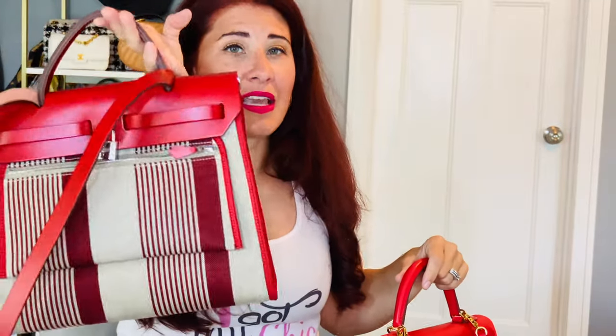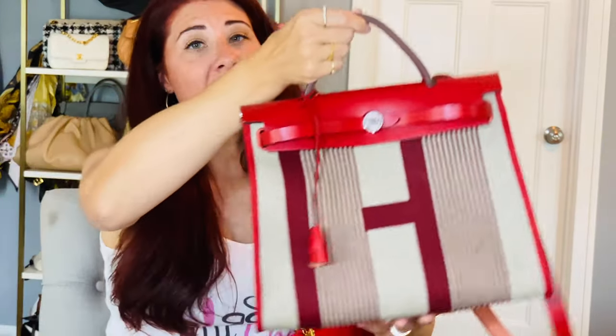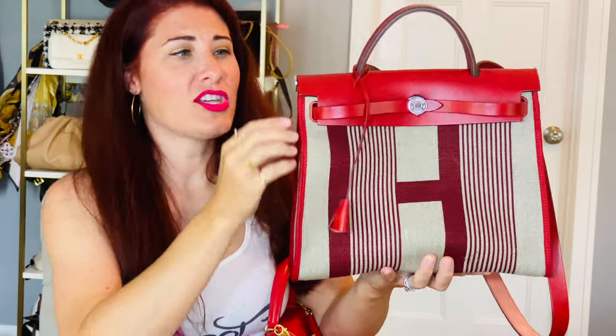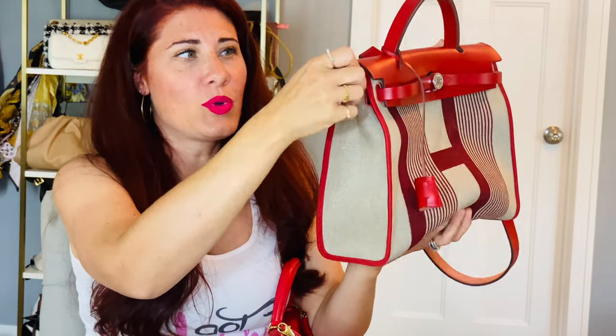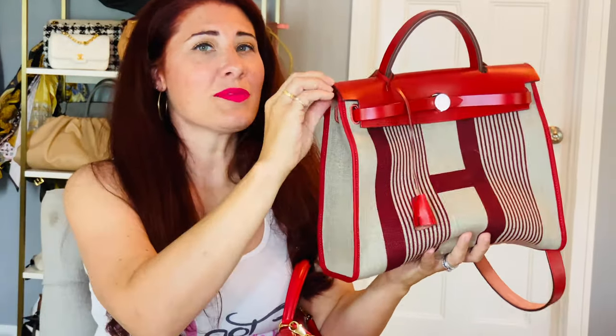This is called the Her Bag Zip — there are other Her Bags out there. The Her Bag came out in the eighties, and what was so exciting about it is that you could change it out — these rods would undo so you can actually pull this out and take it all apart. I'll put some cool videos about that down below, because I'm personally afraid to take anything apart and put it back together.